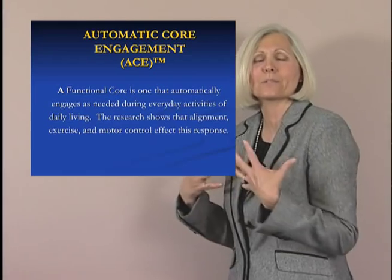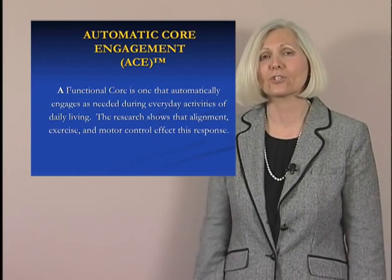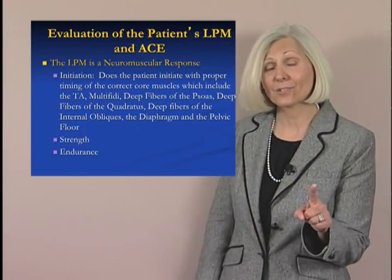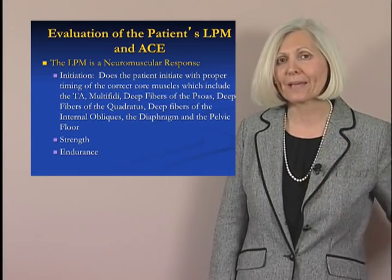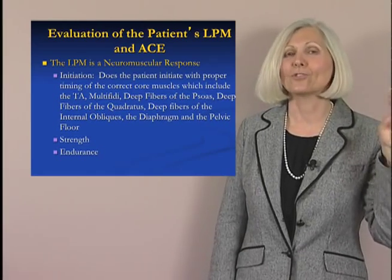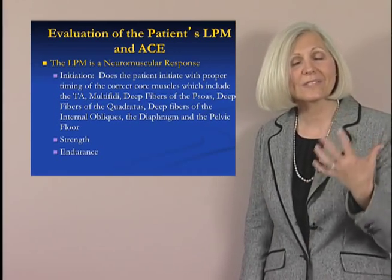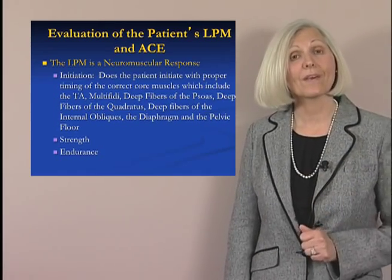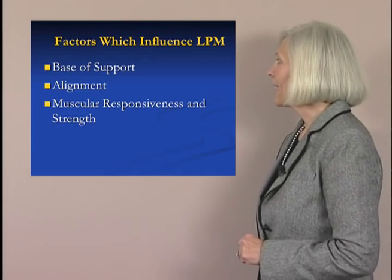In your weekend course, you'll learn how to teach your patients strategies that allow for automatic core engagement. When assessing this — remember, it's a neuromuscular response, meaning it involves initiation, strength, and endurance. When assessing the lumbar protective mechanism, you will learn to assess its initiation, its strength, and its endurance.